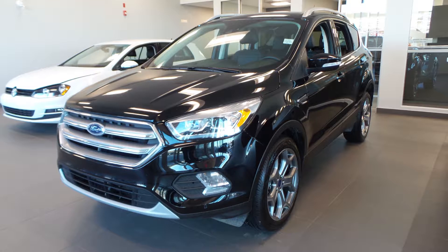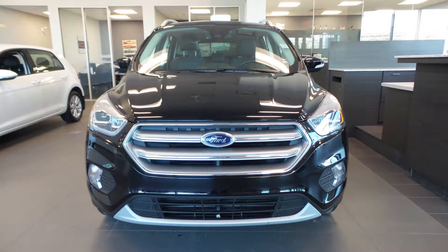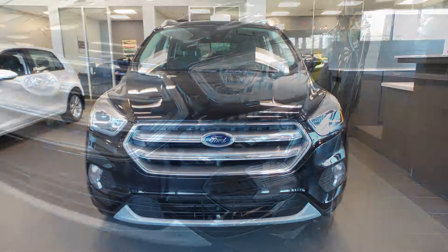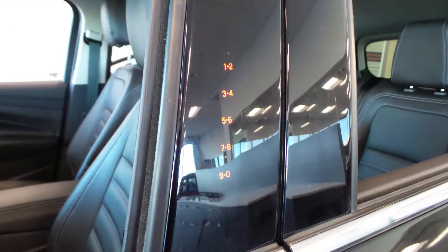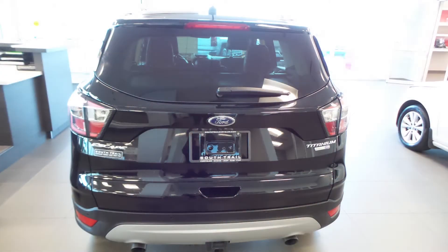Hi, this 2017 Ford Escape Titanium comes equipped with a 2.0L EcoBoost engine and an automatic transmission, halogen headlamps, fog lamps, power heated folding side mirrors, keyless entry, 18 inch aluminum wheels, and a black exterior.